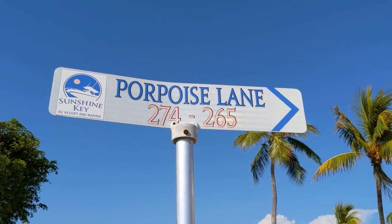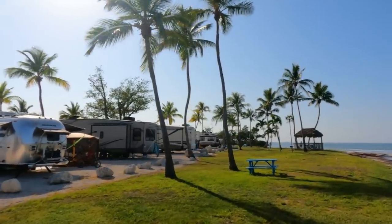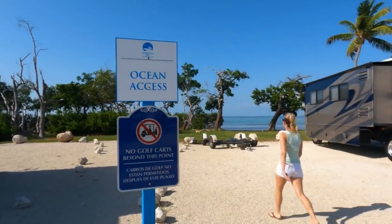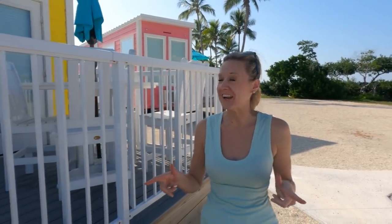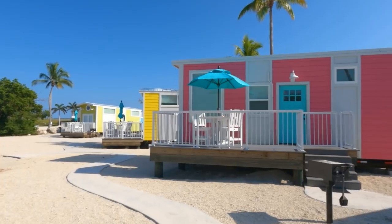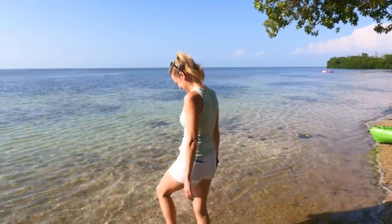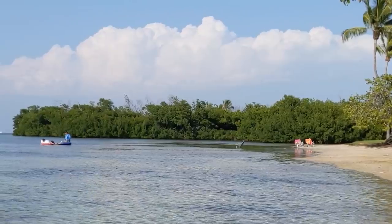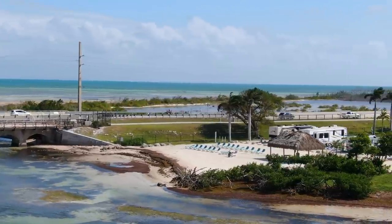Welcome to Sunshine Key RV Resort. This will be our home base for the next few days as we explore Marathon, Grassy Key, and the rest of the Middle Keys. Several of the campsites overlook the water, which is pretty awesome, and there's a great walking path that goes all the way from one end to the other along the water side. And if you're not in an RV, don't worry — you can still stay here in one of these really cool, beautifully colored tiny homes right on the water.